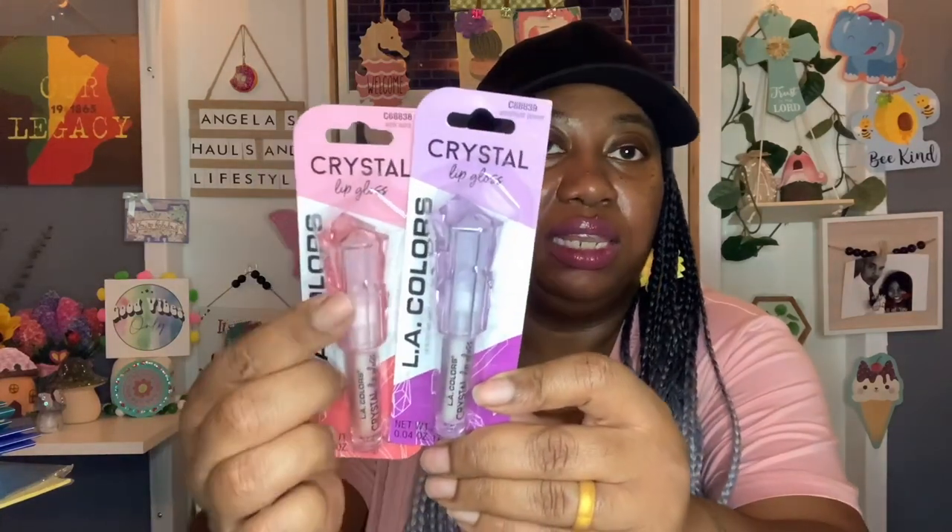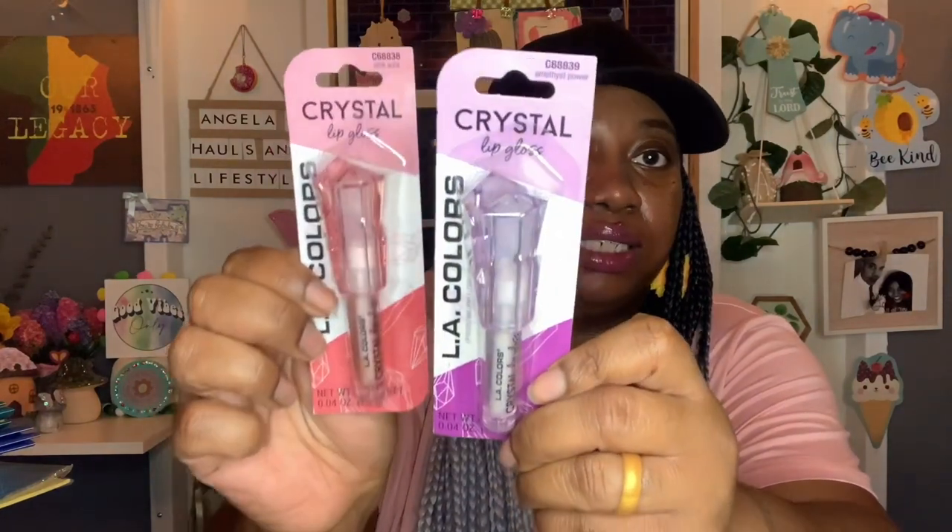I was super excited to find these — they were on my wishlist. Sweet Sadie J talked about this lip gloss as one of her favorites and I had never seen it at my local Dollar Tree. I had been on a hunt for it and my local Dollar Tree finally got some in. It's the crystal lip gloss by LA Colors, and the packaging is just super cute — I love that little crystal design. I got the pink one called Pink Aura, and then Amethyst Power. Those are so pretty.